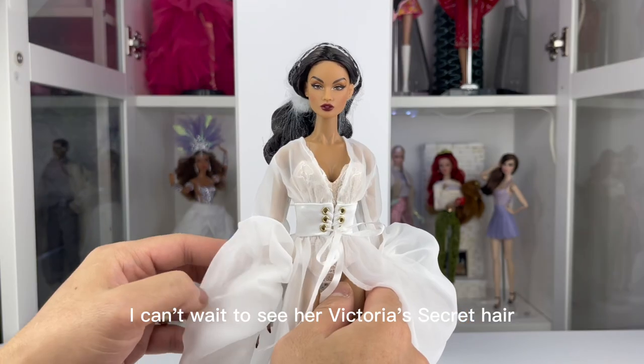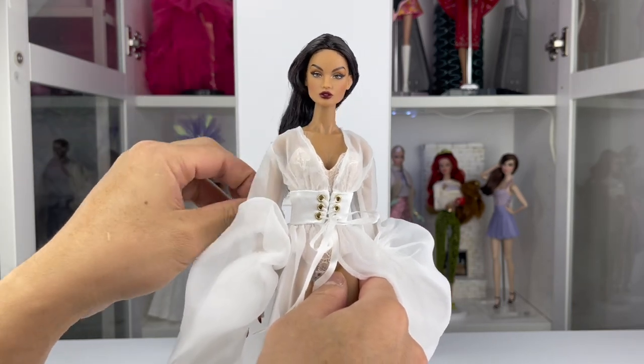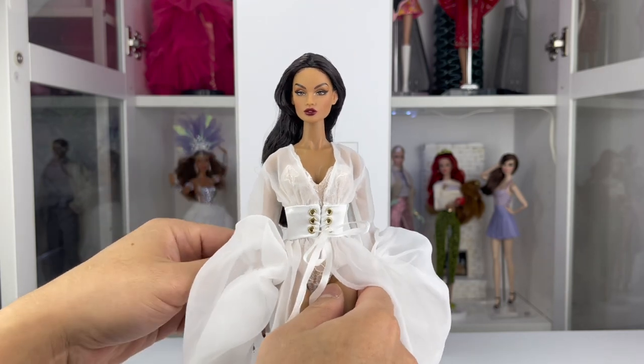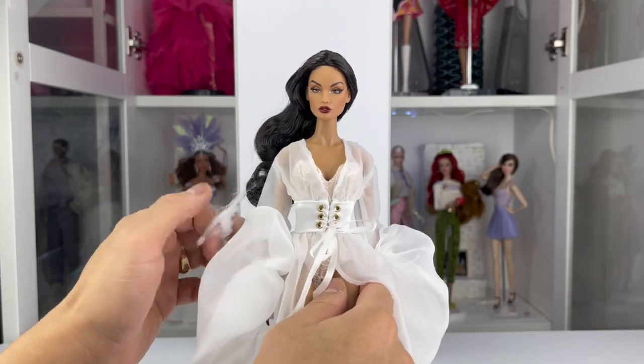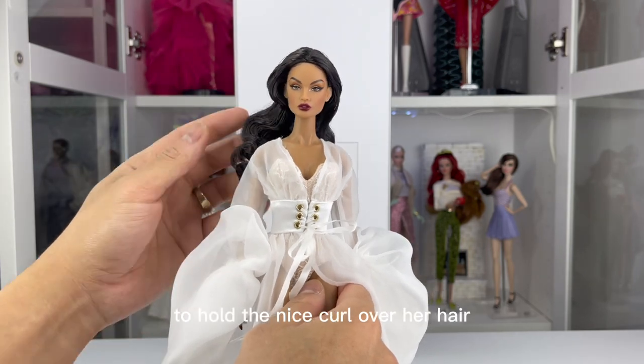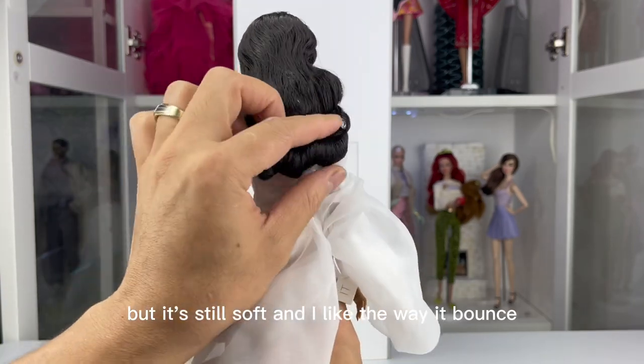I can't wait to see her Victoria Secret hair. Now let's remove the hair net. Her hair has a little bit of hair product to hold the nice curl, but it's still soft and I like the way it bounced.